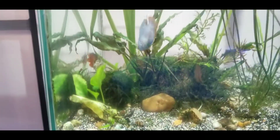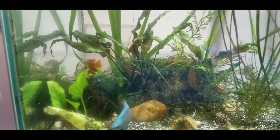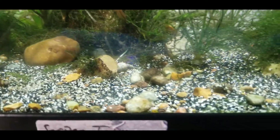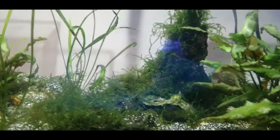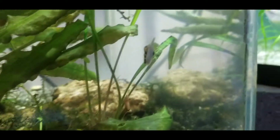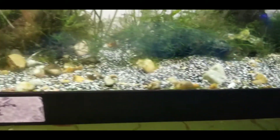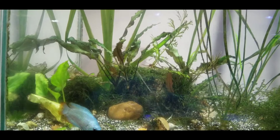In this tank, we've got some blue grimeys, some door flame grimeys. And there's a few shells down here, but this tank actually produces assassin snails really well. There's one right there on the glass. They are all in the substrate and there's all kinds of sizes of them in here.